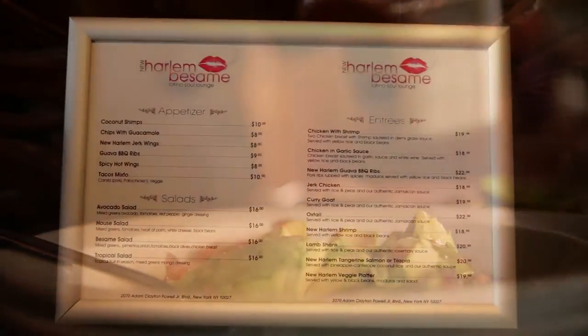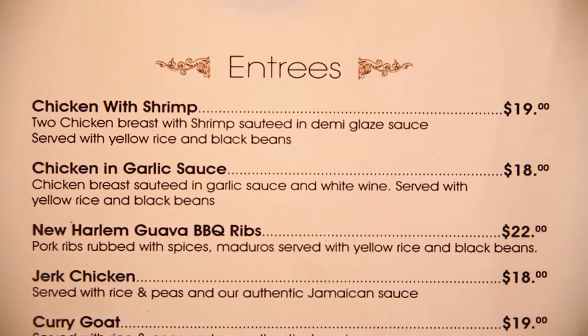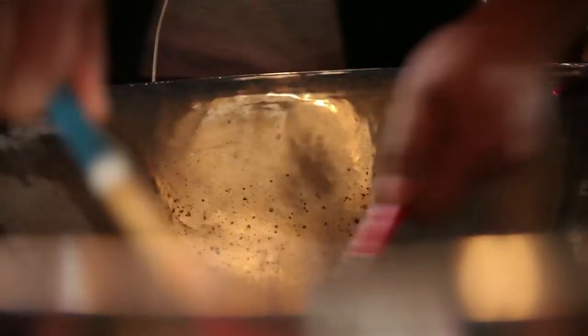If you look at some of the common threads of our menu, such as the jerk chicken, the oxtails, and so forth, you'll find that there are common threads in those dishes that can be found very similarly to West African dishes as well.